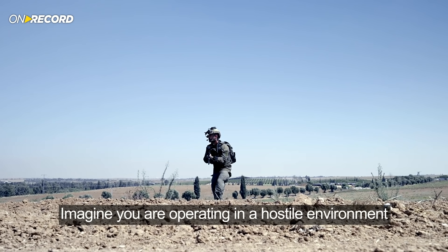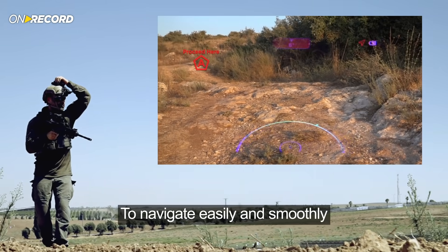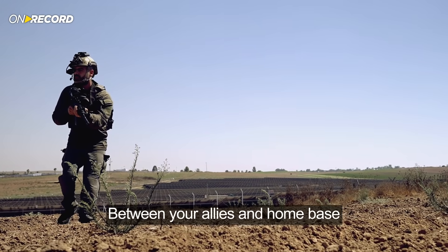Imagine you are operating in a hostile environment. You can get all the waypoints into your eye to navigate easily and smoothly. You can also receive orders and communicate between your allies and home base.